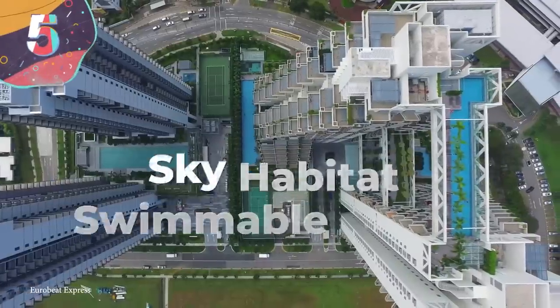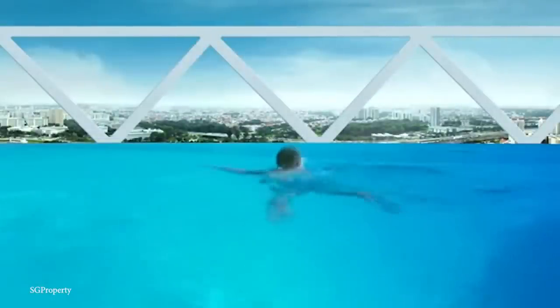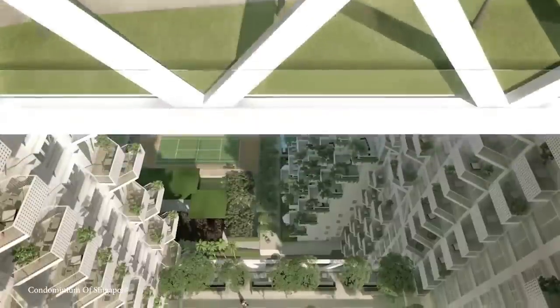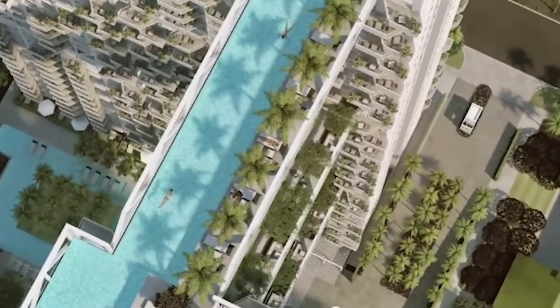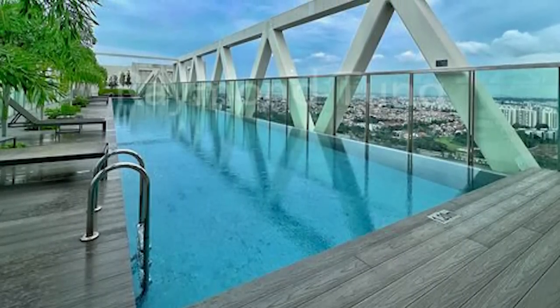Number 5: Sky Habitat Swimmable Bridge. Construction of Sky Habitat Towers was completed in Singapore in 2016, and the Sky Bridge Pool symbolically connects them on the 38th floor. Swimming in this ultra-high pool is a one-of-a-kind experience, but comes at the cost of facing your fear of heights. Architect Moshe Safdie designed this complex with over 500 luxury apartments in huge skyscrapers offering panoramic views. Three bridges connect the buildings, and on a beautiful day, you can always just swim across — just make sure you don't look down.